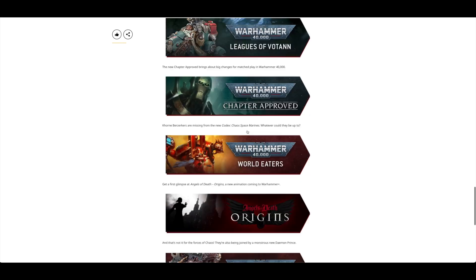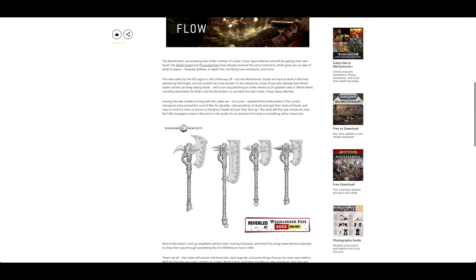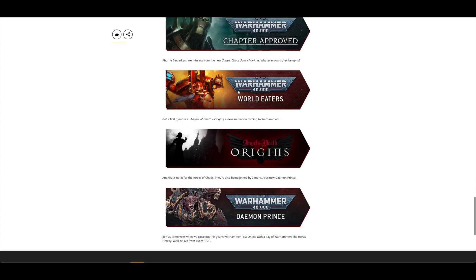There's also just one Votann model, and Chapter Approved. Then World Eaters — you don't get any look at any new models, just some CAD chain axes. They're getting their own Codex and they've said there are going to be more new units other than just the Khorne Berserkers. I'm hoping they do a big plastic Angron.